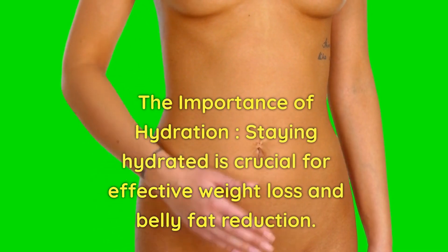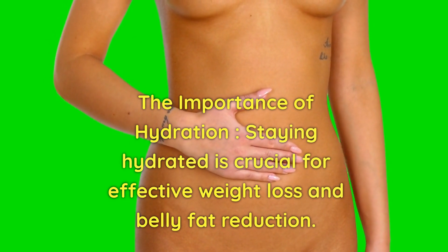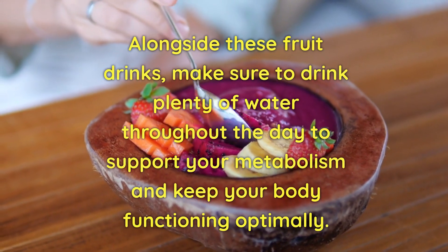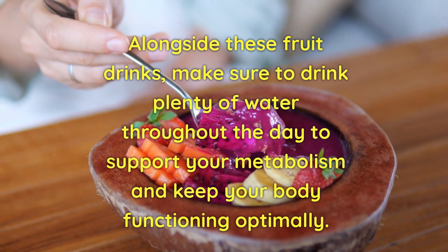The importance of hydration. Staying hydrated is crucial for effective weight loss and belly fat reduction. Alongside these fruit drinks, make sure to drink plenty of water throughout the day to support your metabolism and keep your body functioning optimally.